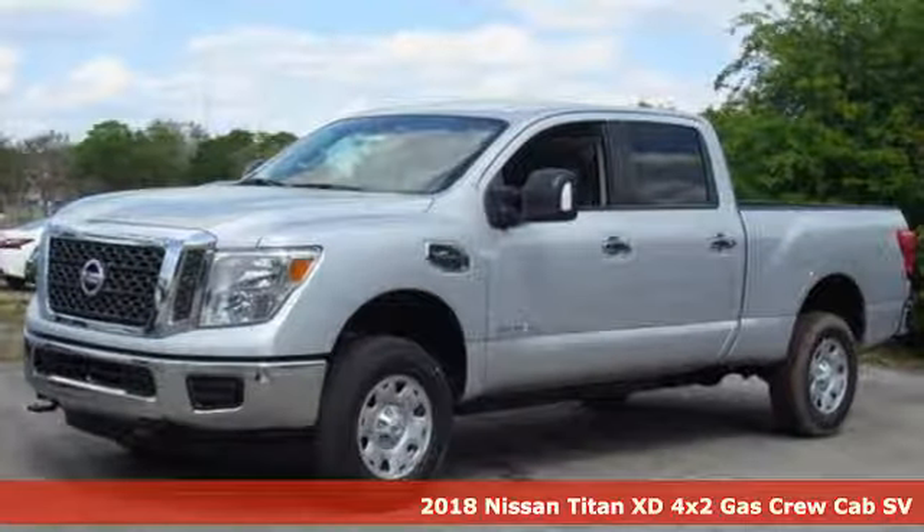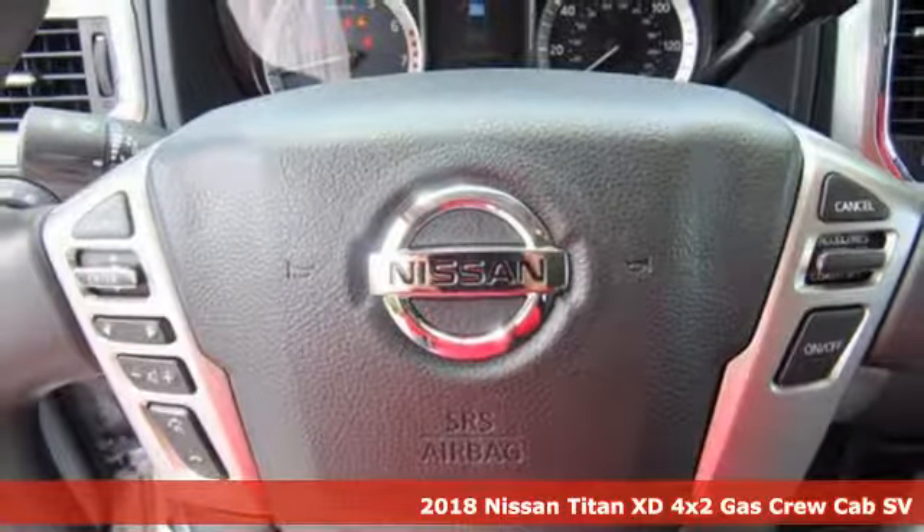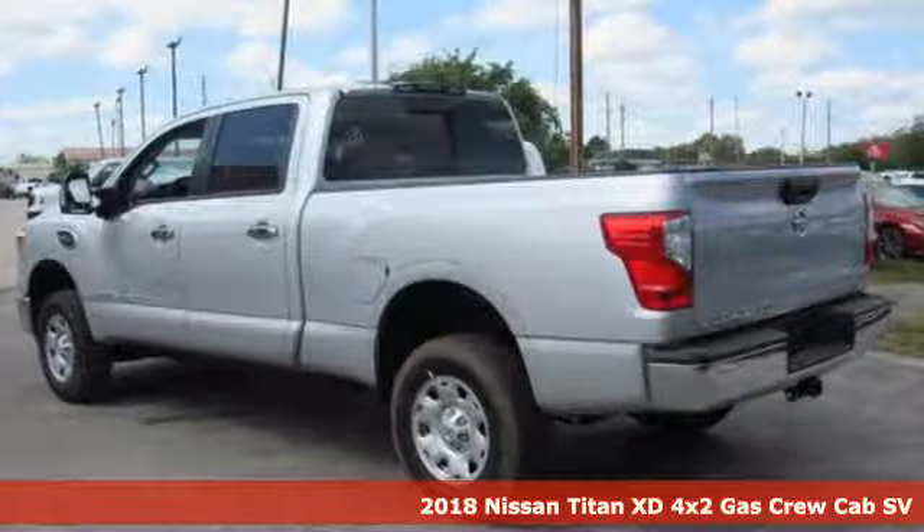It's a 2018 Nissan Titan XD. Innovation. Excitement. Nissan. You'll look forward to every drive with features like these.